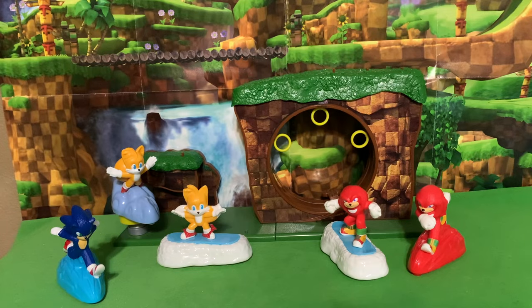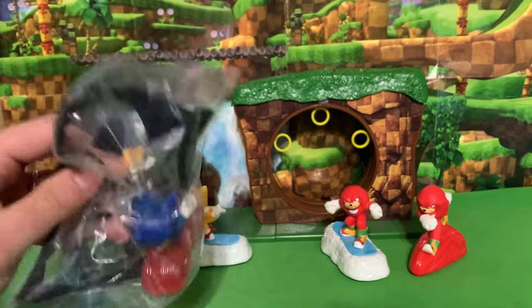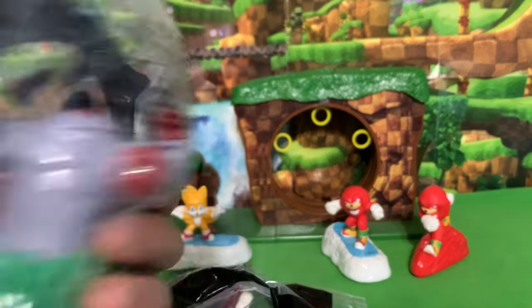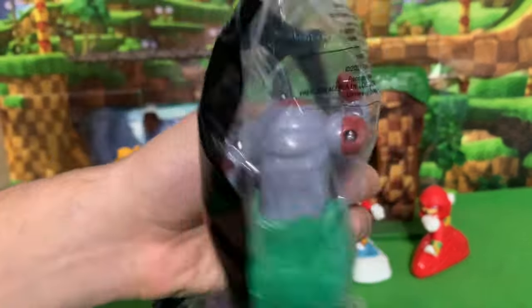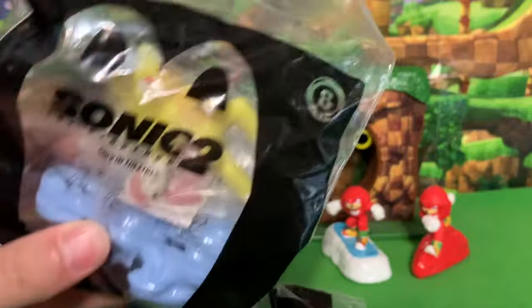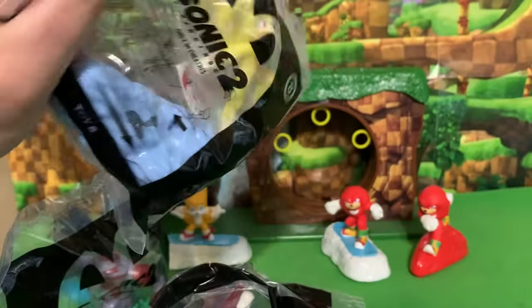First we have number three, which is Sonic in a running position. We have number six, which is the giant Death Egg Robot. And finally, spoiler alert if you haven't seen the movie yet — you have two seconds to turn this video off. Spoiler alert... one, two, here we go. Figure number eight is none other than Super Sonic. Let's get these guys open and take a look.